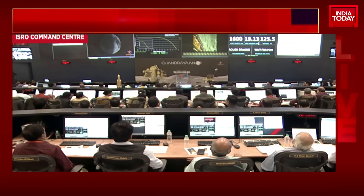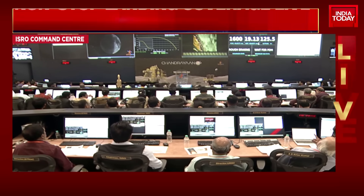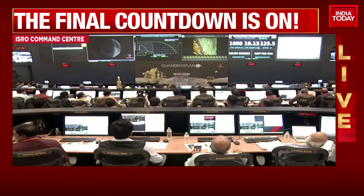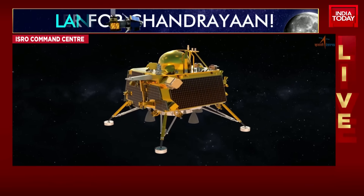We are minutes away from the start of power descent. The entire power descent shall be carried out by the onboard autonomous landing sequencer, or ALS, which is a series of instructions preloaded to the lander module. These instructions include the commands to be executed, data to be collected and analyzed, and decisions to be made and executed autonomously throughout the power descent.